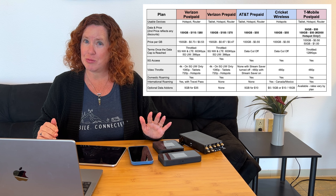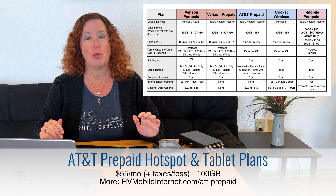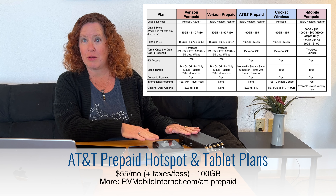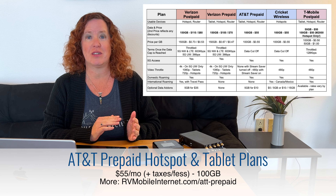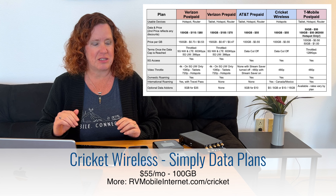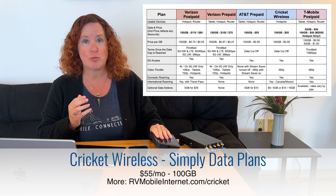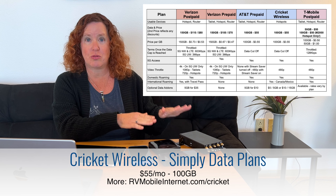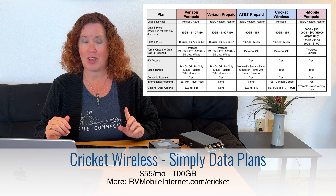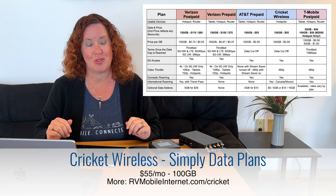With AT&T, their postpaid options frankly aren't great, so we won't cover those. On prepaid, they are still offering 100-gigabyte plans. Direct with AT&T prepaid, you can get them for hotspots or routers for $55 per month. Their prepaid subsidiary, Cricket, offers the same plan for $55 per month, but it's only available on AT&T-compatible hotspot devices. Cricket also offers Canada and Mexico roaming, which AT&T prepaid does not.